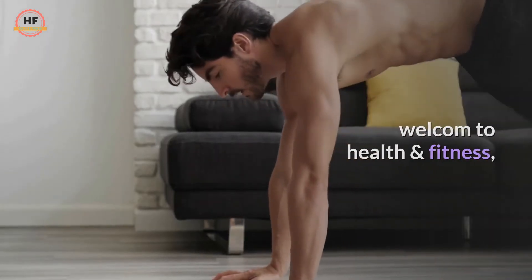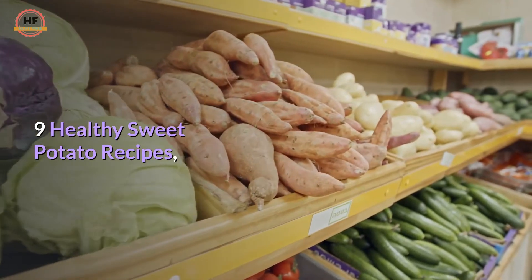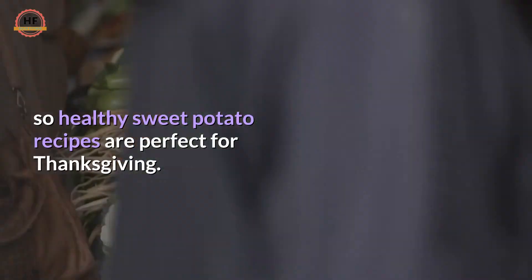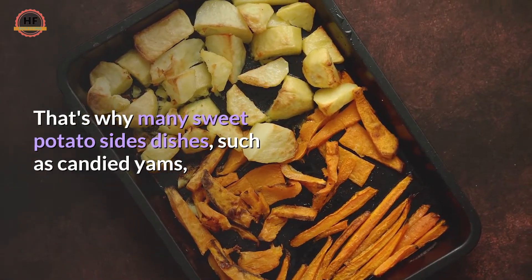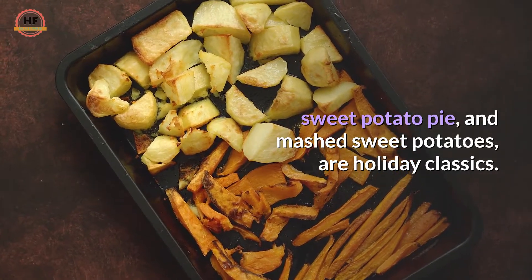Welcome to Health and Fitness. We will talk about 9 Healthy Sweet Potato Recipes. Root vegetables like sweet potatoes are in season during the fall months, so healthy sweet potato recipes are perfect for Thanksgiving. That's why many sweet potato side dishes, such as candied yams, sweet potato pie, and mashed sweet potatoes, are holiday classics.